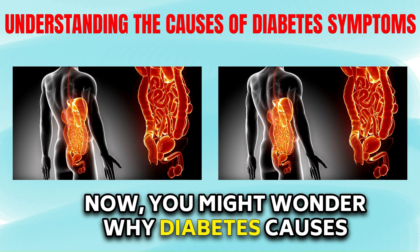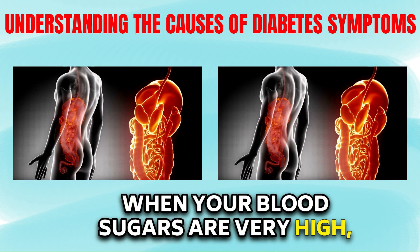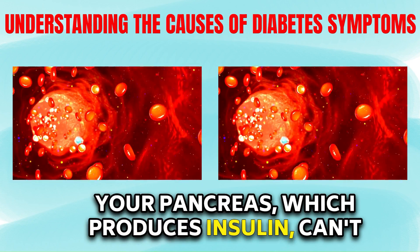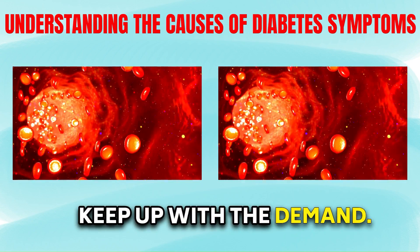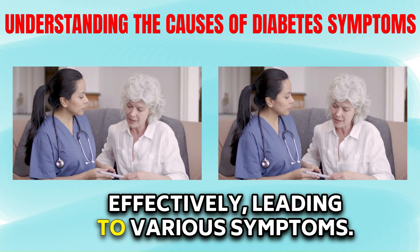Now you might wonder why diabetes causes these symptoms. When your blood sugars are very high, your pancreas, which produces insulin, can't keep up with the demand. As a result, your body can't use the sugar effectively, leading to various symptoms.